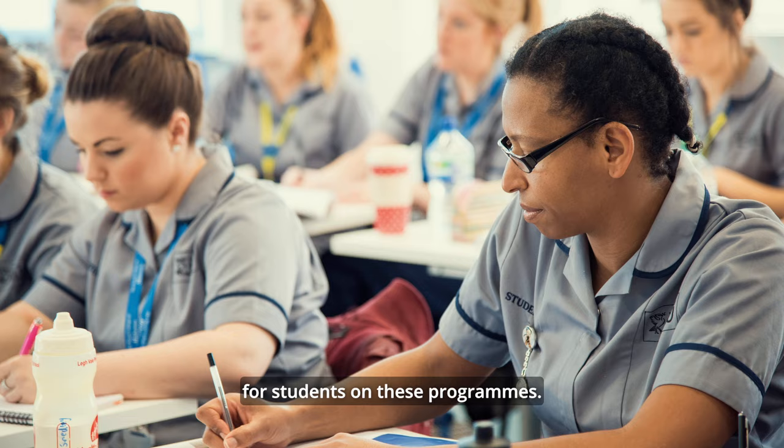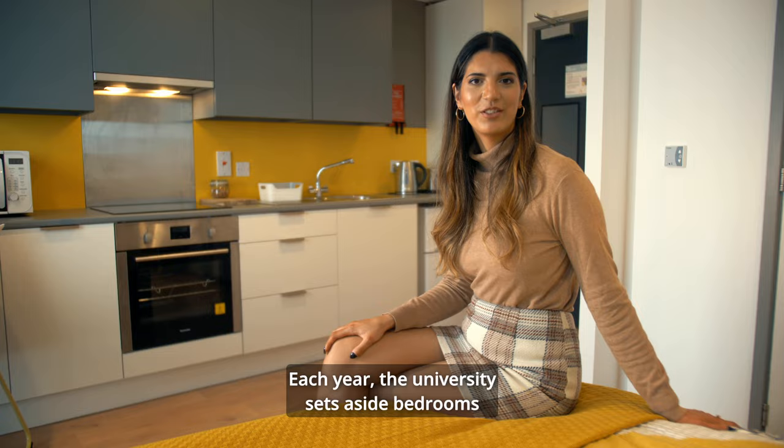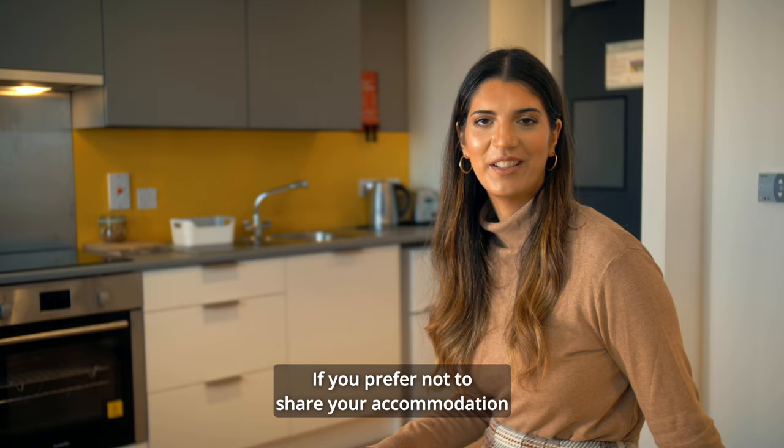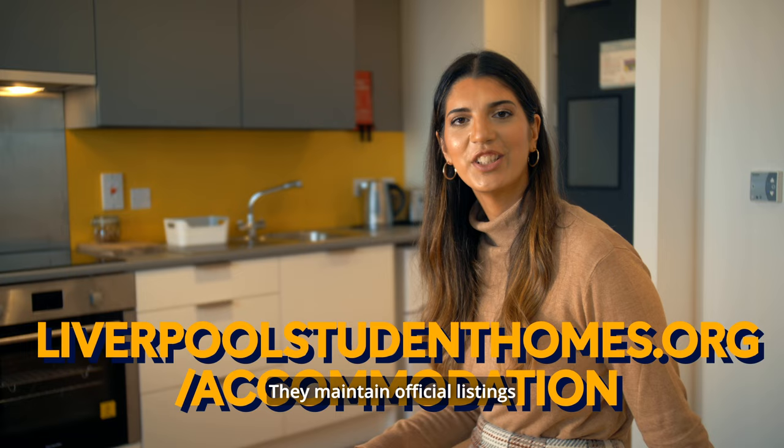Each year the university sets aside bedrooms for new postgraduate and mature undergraduate students. There are also self-contained studios available — a more expensive option, but it means you don't have to share a kitchen. If you prefer not to share your accommodation with new undergraduate students, contact Liverpool Student Homes, who maintain official listings of good quality private houses and flats.